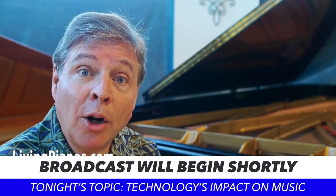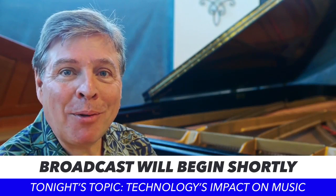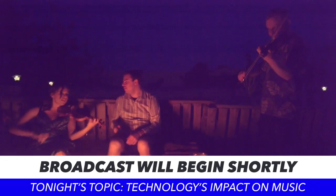Hello, I'm Robert Estrin. Some of you may know me from my videos at livingpianos.com and YouTube. I get to connect with people who have a passion for the handmade American and European pianos that I grew up with.